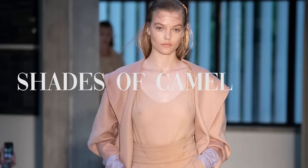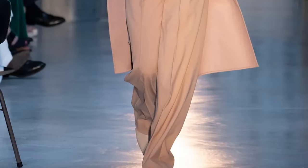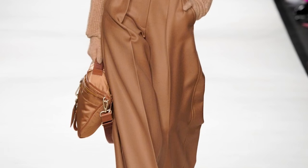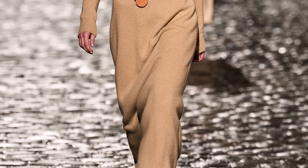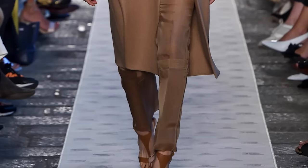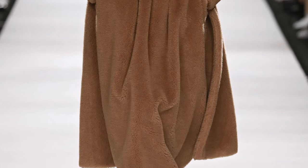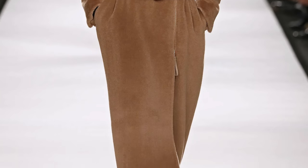I'm so happy that shades of camel are another trend this season, because not only does it always look classic, timeless, and sophisticated — a warm shade of camel can look so good and flattering on so many different skin tones. The second color I reach for most after black is camel, especially in fall and winter months, so this trend makes me super happy.